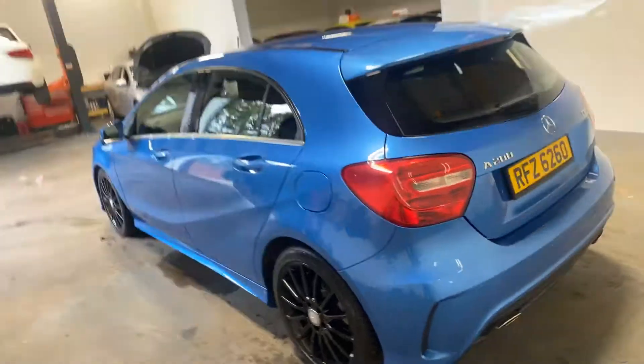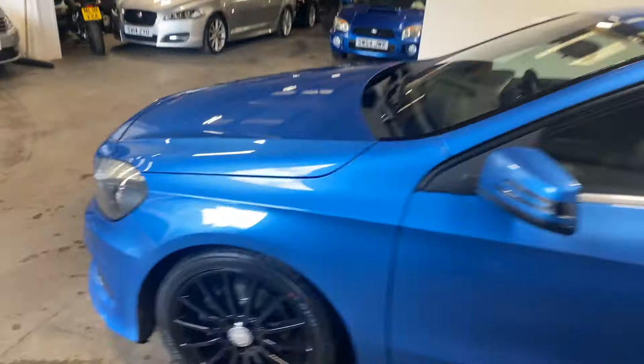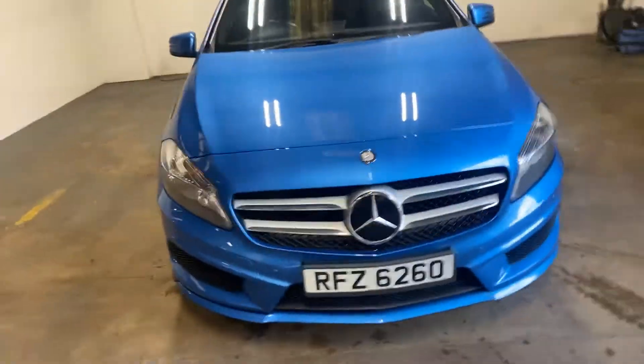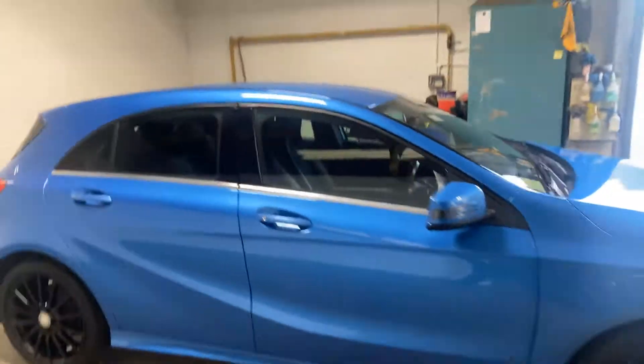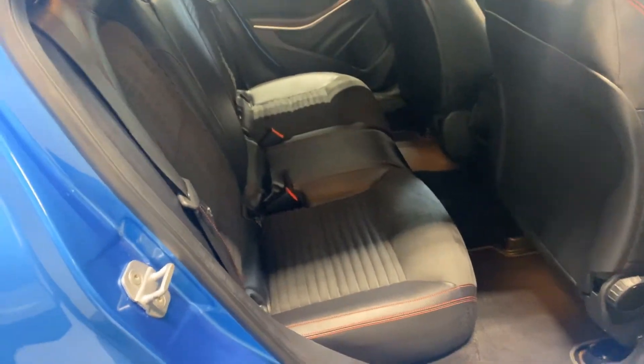Let me take this up the passenger side. This is a really well looked after car — it is absolutely gorgeous. It was traded into a Mercedes-Benz dealership where it was under-roped. Here are the seats — it's a mixture of Alcantara and leather with red stitching.